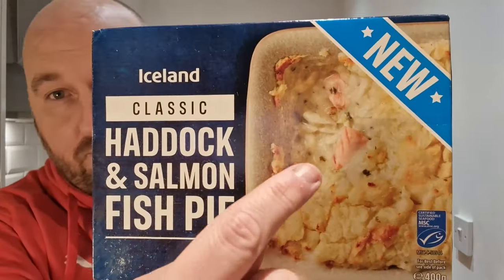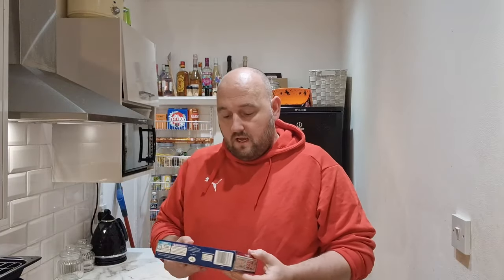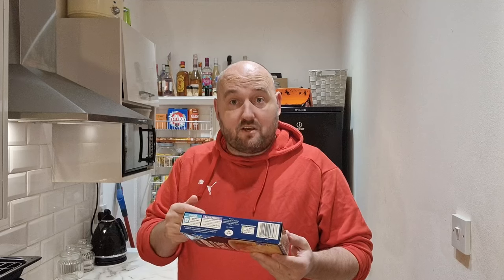It's a classic haddock and salmon fish pie, so you're paying for that more expensive fish. As it shows on the picture, you can see pieces of salmon in there, so I'm hoping they're really distinguishable and we can really taste them. Let's have a quick look at the box and the ingredients — see what percentage of fish is haddock and what is salmon. I'm thinking it may be one or two percent salmon, three and a half percent haddock, and then maybe twenty percent pollock or white fish.